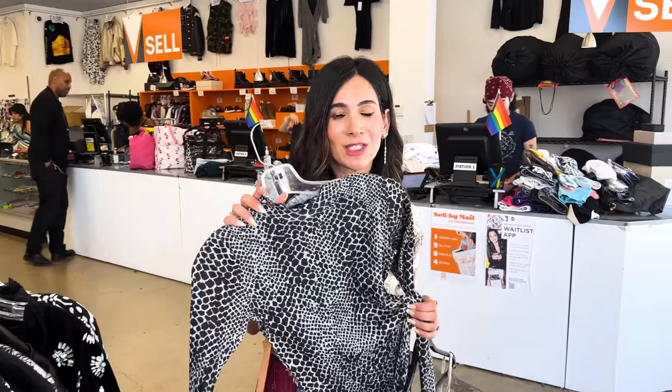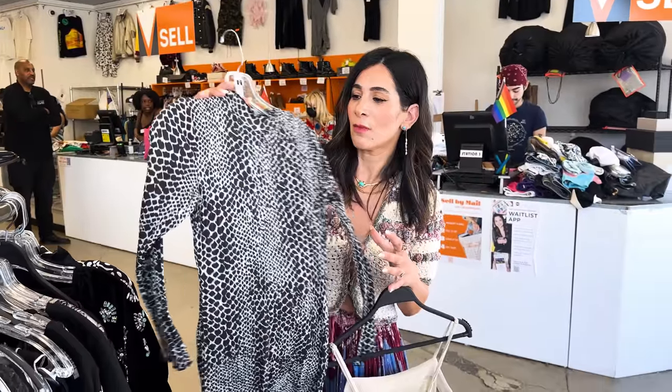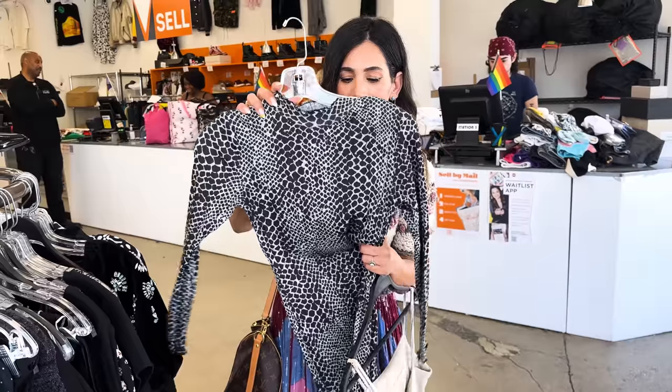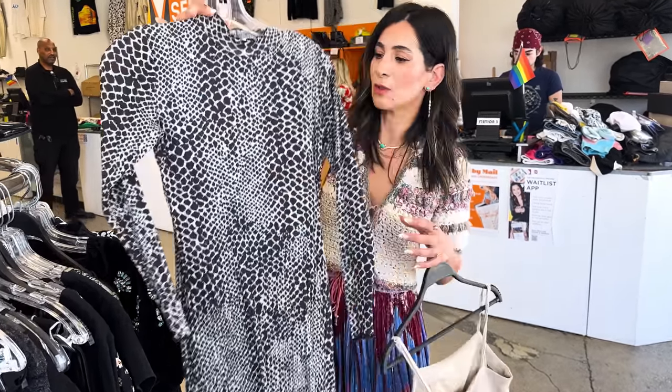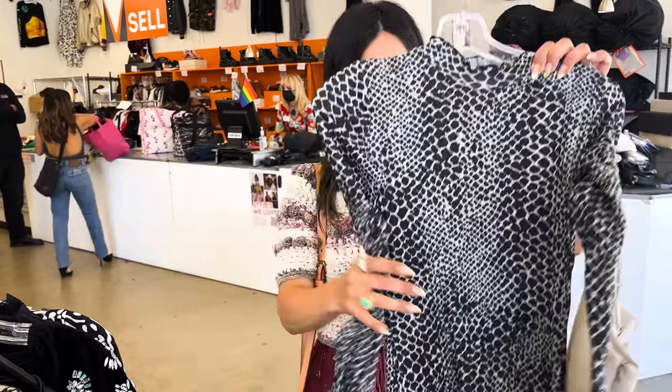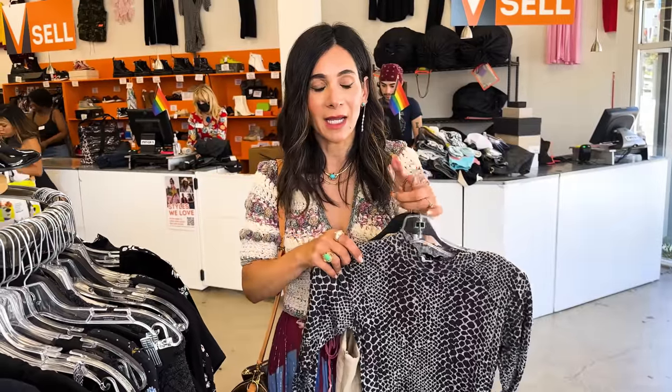I found this dress - it's a really soft material and it has a cool snake print, but the material actually has texture to it, so I think it will be really fun to layer other pieces over. I feel like I could do a slip dress over it, maybe a chunky sweater during the winter, or even a light trench and some sneakers when we're traveling. These are the kind of pieces I like to buy at Crossroads because they're just really versatile.